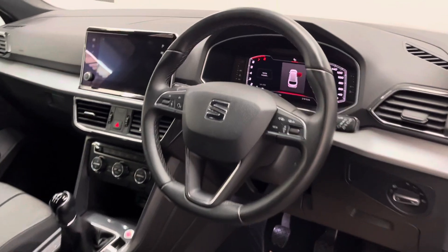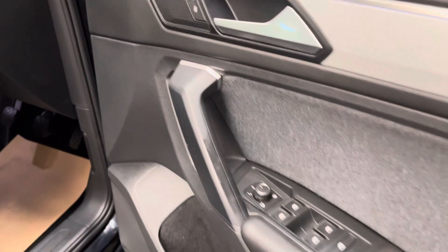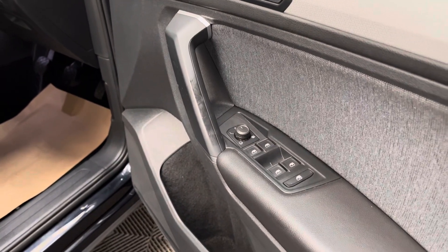It also has automatic headlights and wipers, the smart digital display there in the centre, and then on the driver's door card you have your electric folding mirrors and full window controls.